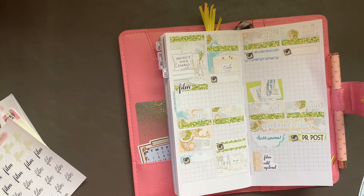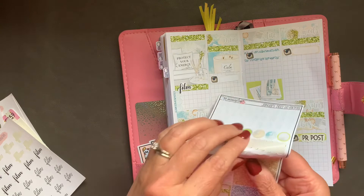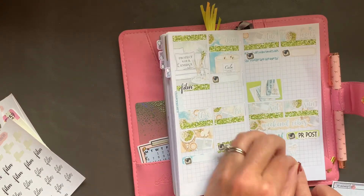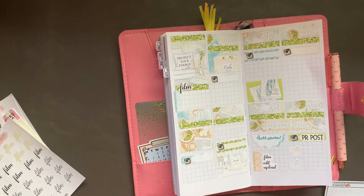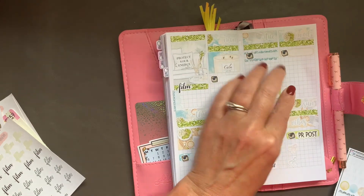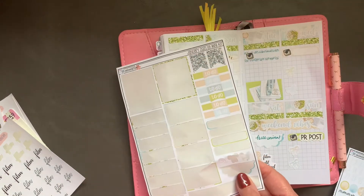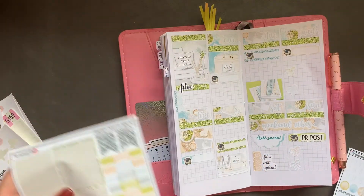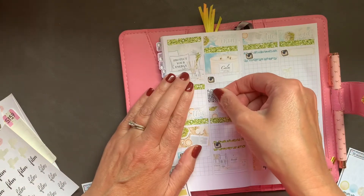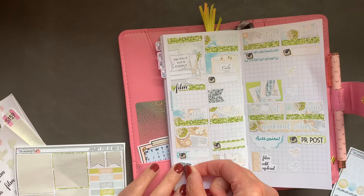I'm gonna use a couple of these bows here as bullets — nice. I'll put one here, grab this one and set it there. And I'm gonna take this glitter flag for here, and then another one for here just to fill in that space — a little crooked, but that's better.